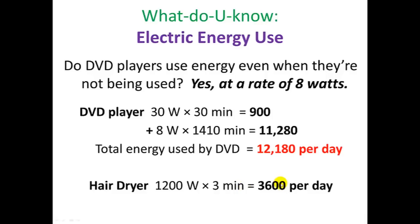And the hair dryer in comparison — only 3,600 units per day. Now we're going to go back to your electric power notes and take a look at what's called an energy audit.